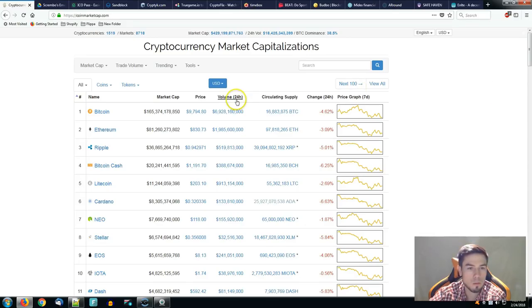Just a couple of words before that. Market cap is at $30 billion, volume below $20 billion and the BTC dominance is sitting around 38.5%. That means the altcoin market is bleeding more than BTC.